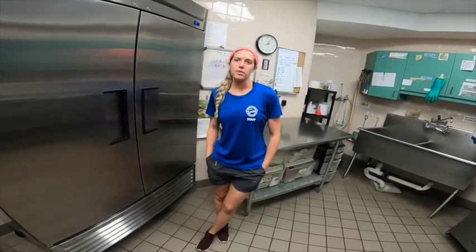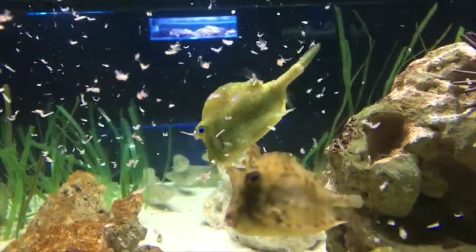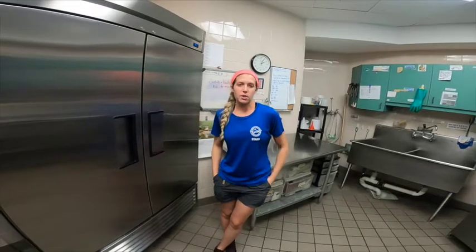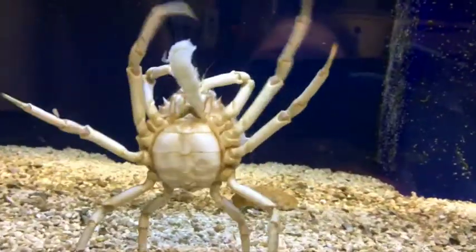Are the sharks target fed? Is every animal target fed? Not every animal is. Sometimes we do what's called a broadcast feed or scatter feed — basically that's like a buffet, you let all the food go out into the exhibit and all the animals eat at once. But target training allows us to monitor what every animal eats, how much they're eating, make sure they eat the right amount, and track trends in their diet.